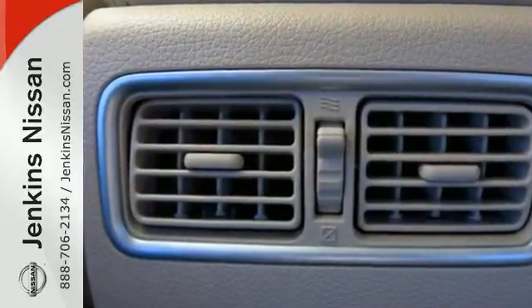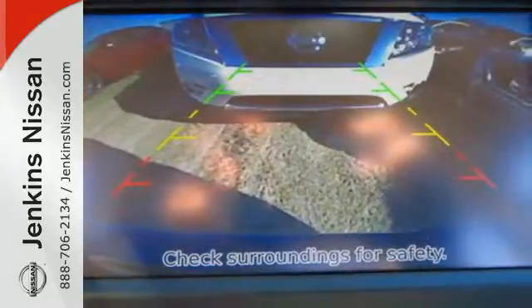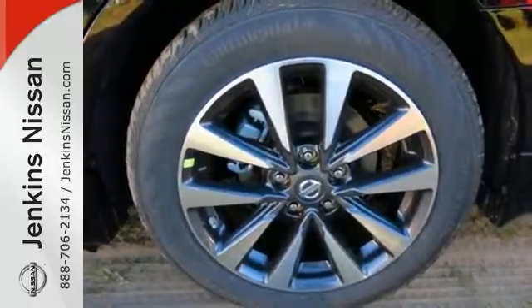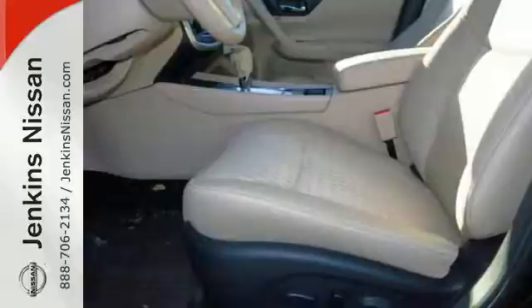The serene cabin is both spacious and well-appointed with great features like steering wheel audio controls, split fold-down rear seatbacks, and Bluetooth. Feel safer on the road with vehicle dynamic control featuring traction control, plus a tire pressure monitoring system and advanced airbags.